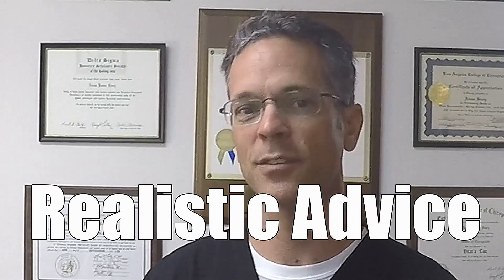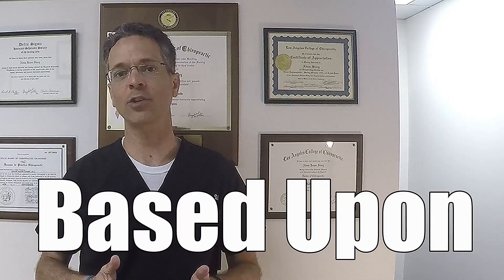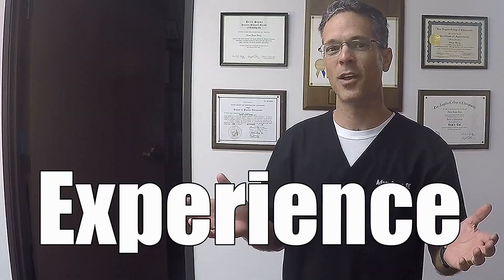Where should you be putting sunscreen but you're not doing it? In this video you're going to find out. My name is Dr. Story. I've been a chiropractor for over 23 years.